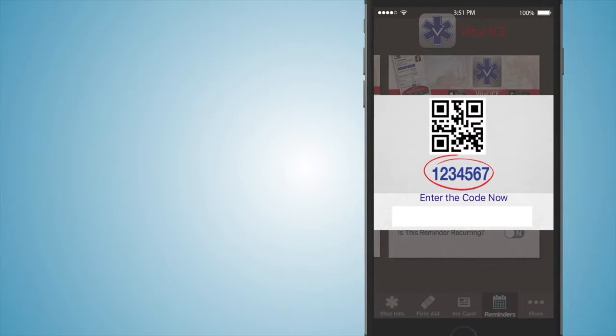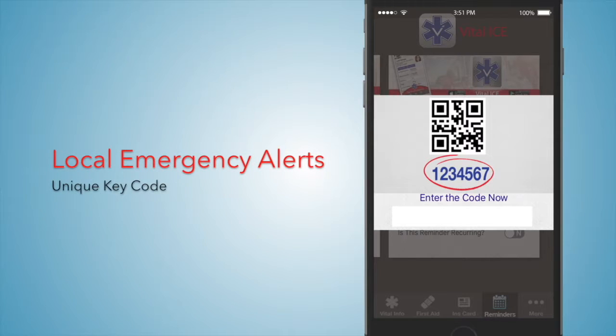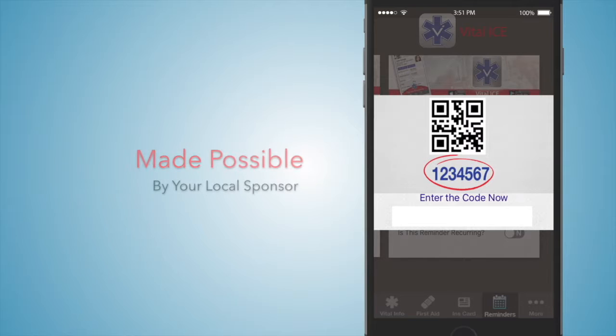A unique four-digit code entered at setup allows users to receive local emergency alerts if the fire or EMS choose to manage the back office push notifications. Thanks to your local sponsor for generously making this life-saving app available for your free download and use.